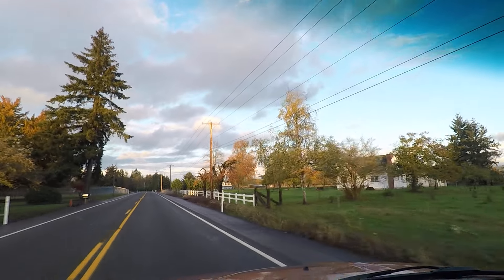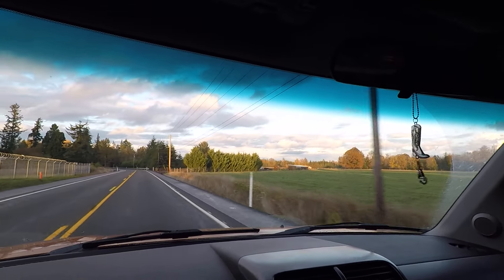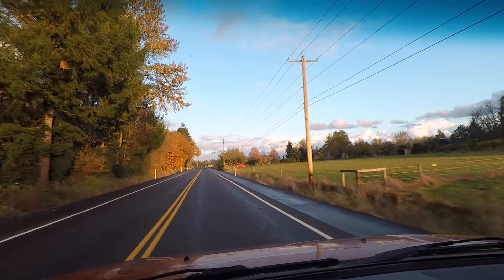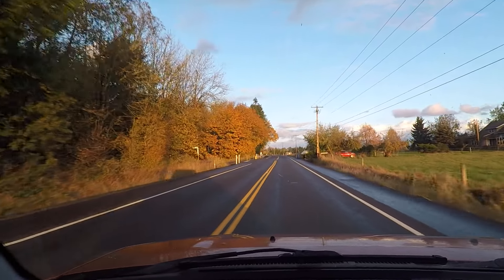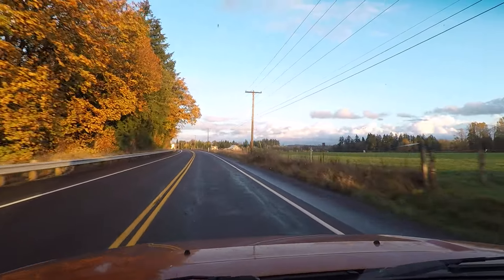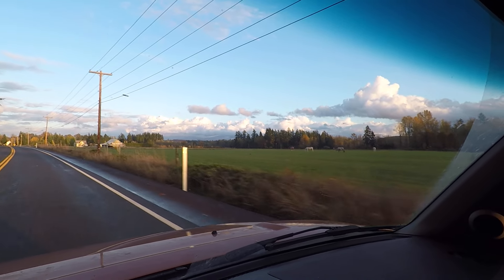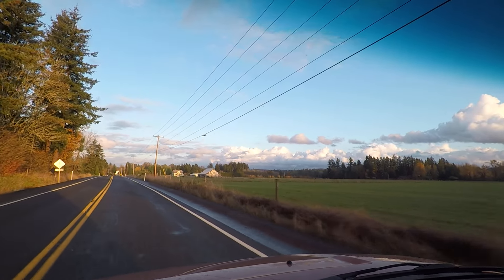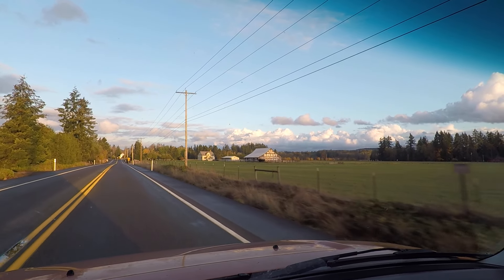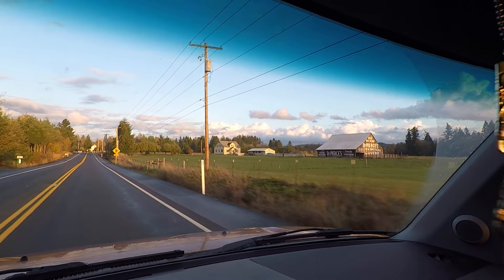I just wanted to see how close the camera was to your face — oh yeah, you can get pretty close. There's your mailbox over there. All of a sudden this lady's walking across the street, but look at this — the old Dr. Pierce's barn out here. That's beautiful.